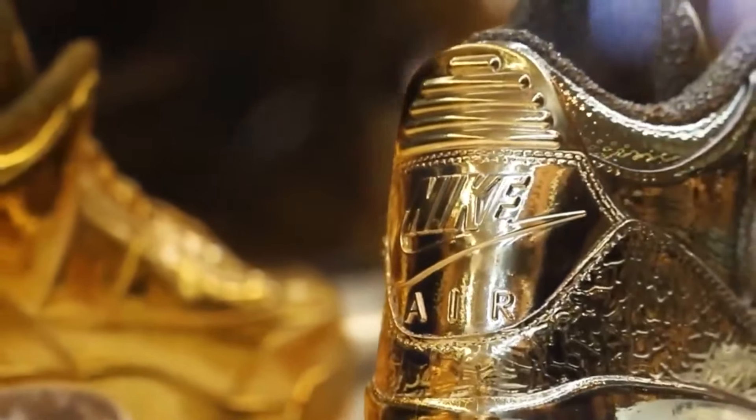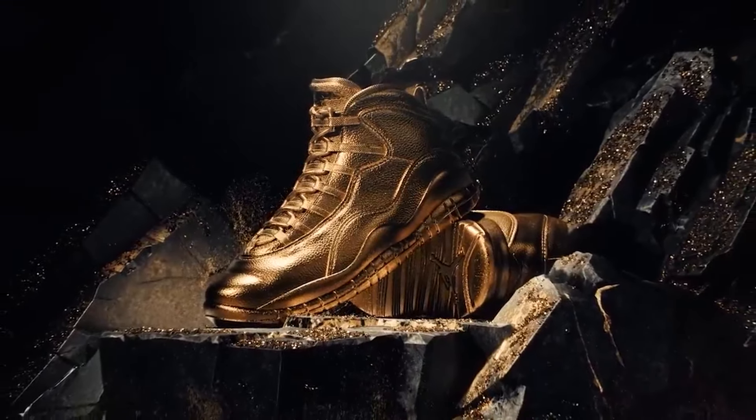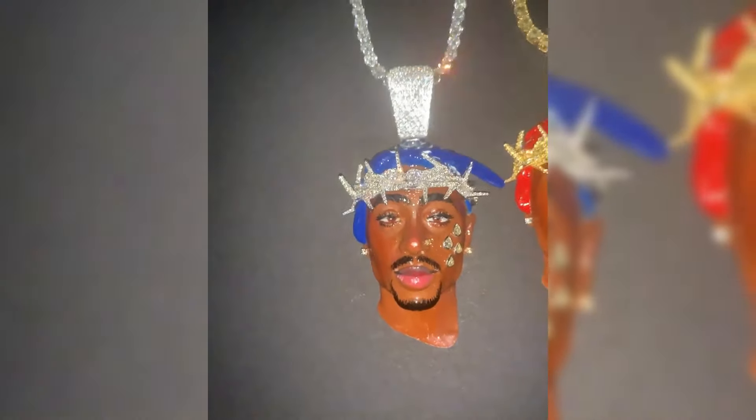The gold OVO Jordans cost Drake $2.1 million, and unfortunately the shoes are unwearable due to them being completely gold and weighing over 100 pounds. While the decision to drop $2 million on a pair of shoes you can't even wear sounds dumb, this is actually Drake's unique way of investing in solid gold. With Drake growing up and discovering Tupac's music — who was the inspiration for Drake to even begin rapping — he would go on to purchase two of Tupac's chain pendants, draining over $600,000 from his bank account.